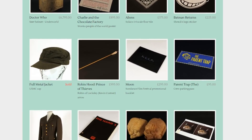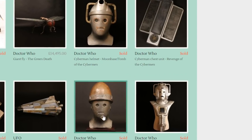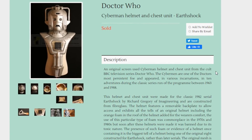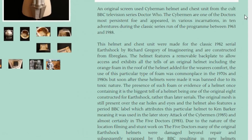Then I found this website. Now if you're not interested in Doctor Who, that doesn't matter — there are websites out there that sell props from TV and films. It's Doctor Who I was particularly interested in, so look at these three Cyberman masks: an original screen-used Cyberman helmet and chest unit from the cult BBC series Doctor Who, made for the classic 1982 episode 'Earthshock.'